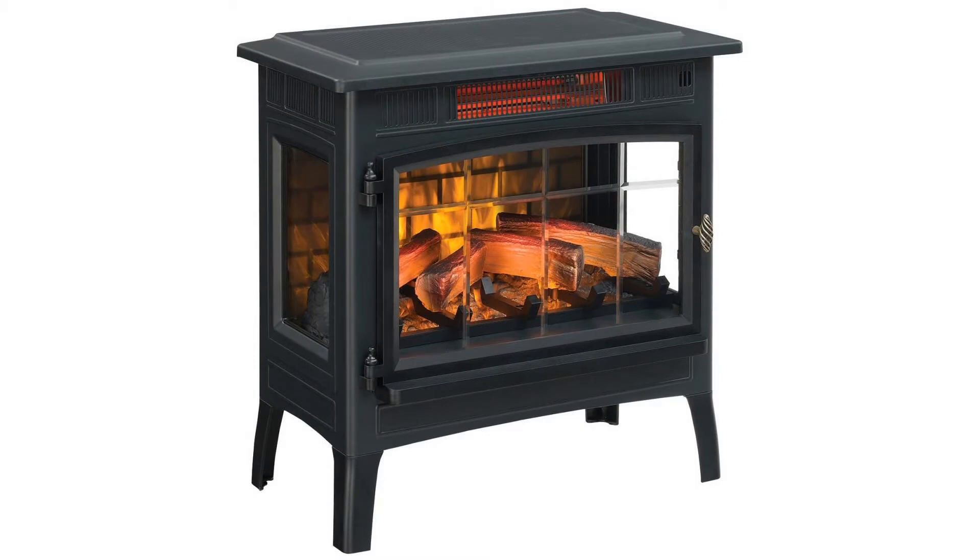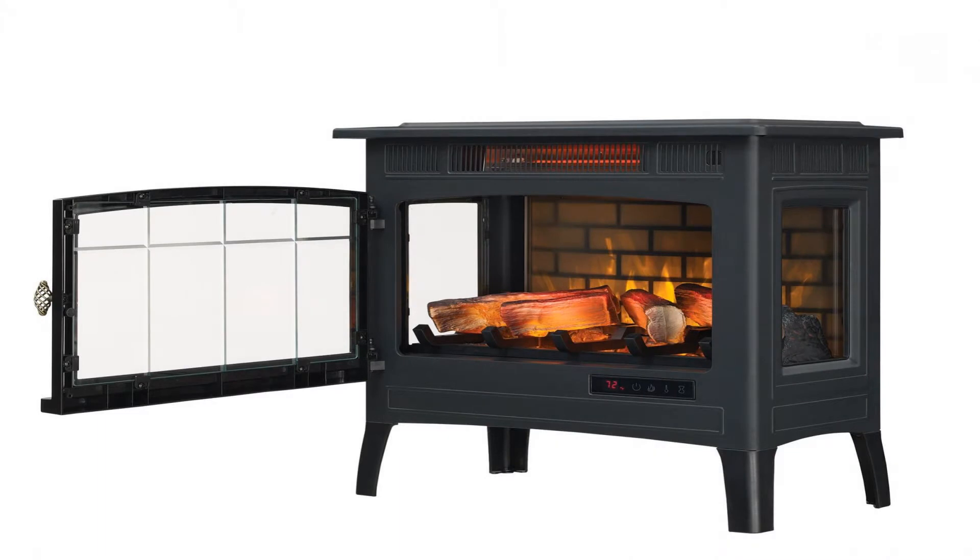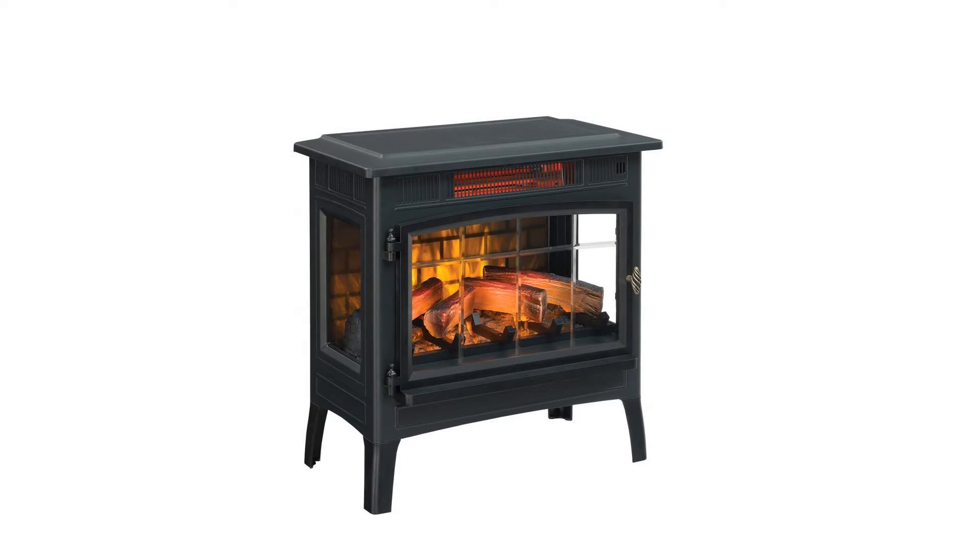Providing the ambience of a gentle rolling fire all year long. This stove is easy to assemble and can be operated with the control panel on the unit or with the included remote.